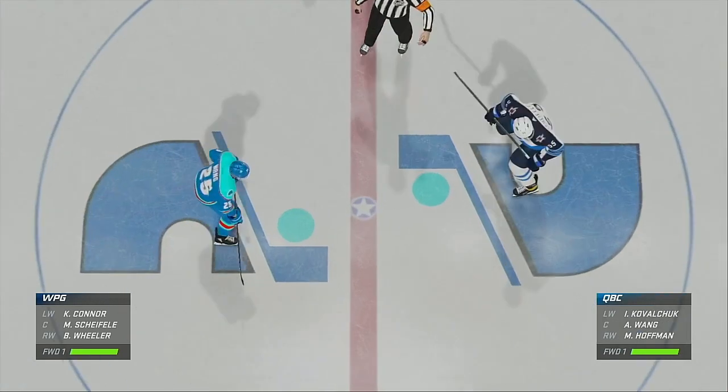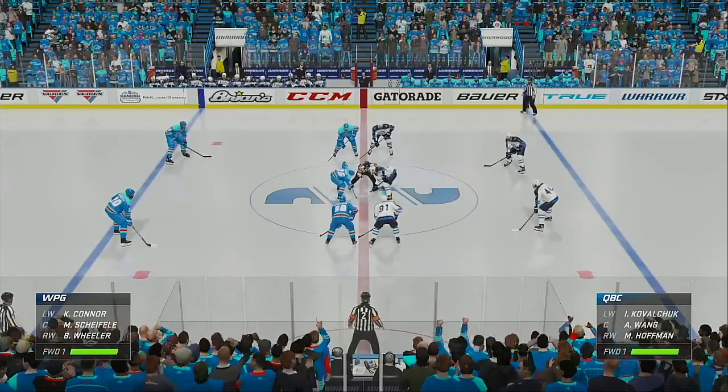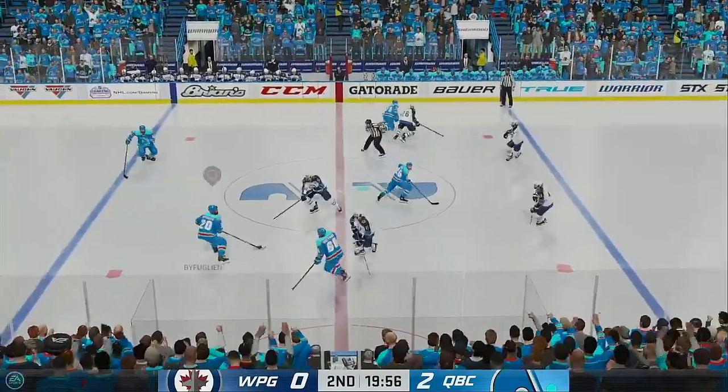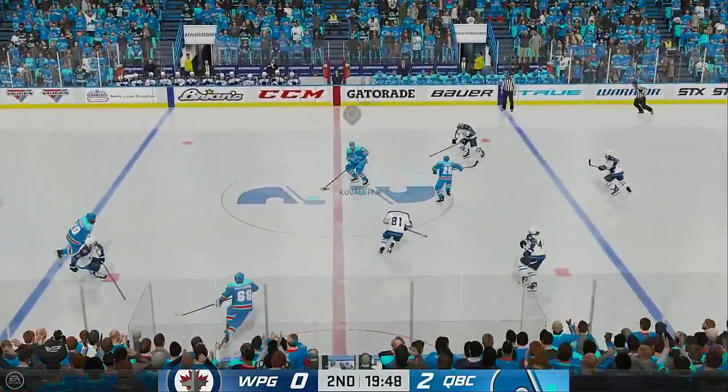Both teams back on the ice. They're lined up and period number two is about ready to go. After an intriguing opening period, here we go — it's period number two. Puck is dropped and we are underway.